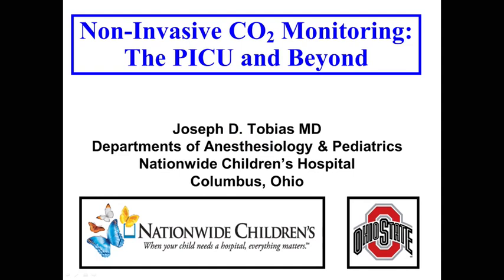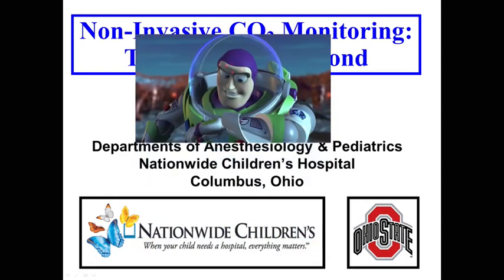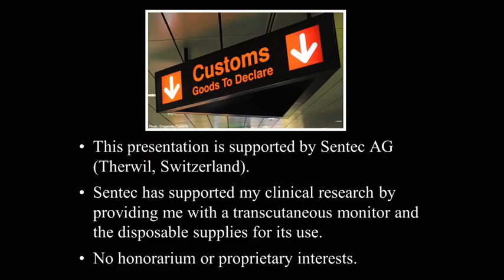When I was writing this title, I couldn't help but think of my friend Buzz Lightyear — to infinity and beyond. My kids are now 10 and 12, so we don't have too much Buzz Lightyear anymore. As far as declarations, this presentation is supported by Centech. They make the transcutaneous monitor we're going to talk about, and they have supported my research, but I don't have any proprietary interests in the company.